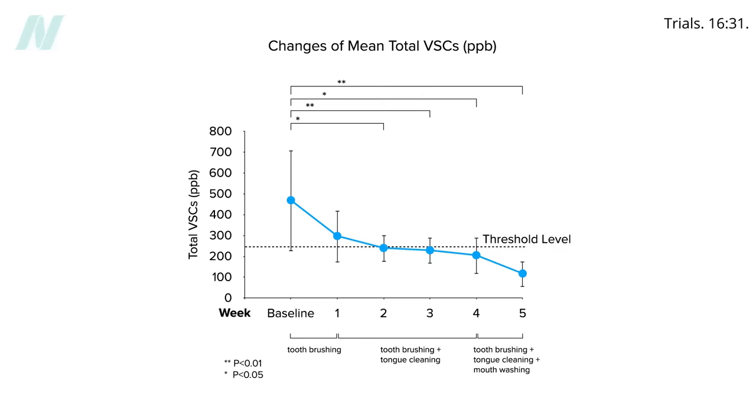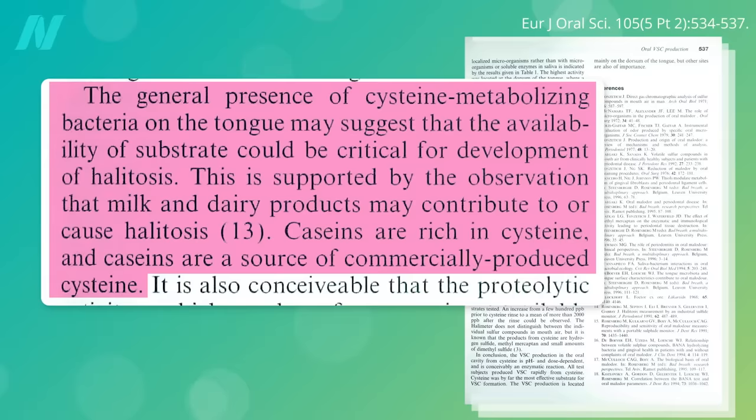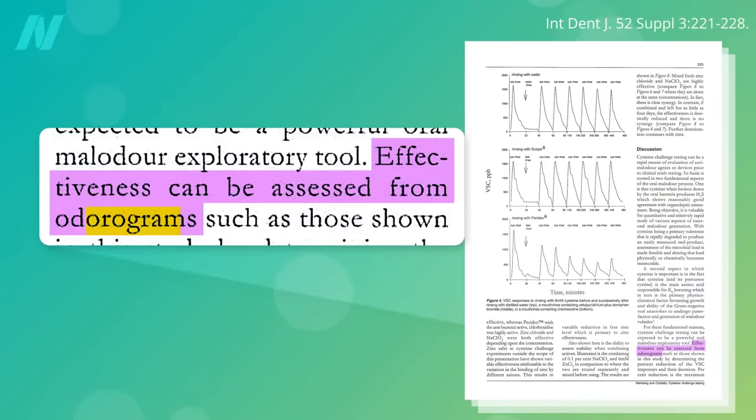So what's the best mouthwash to use? To find out, researchers used the cysteine challenge test. Instead of giving people dairy products containing the protein casein — which is rich in the sulfur amino acid cysteine — they just had participants swish directly with cysteine, and then followed effectiveness using odorograms.